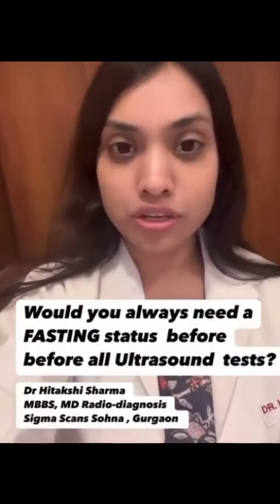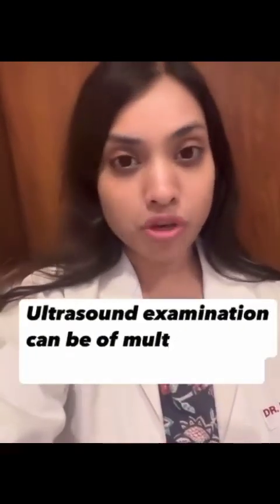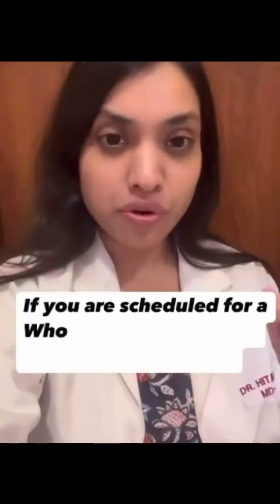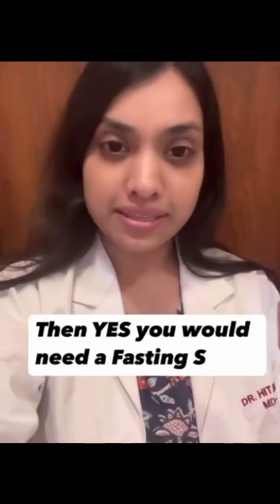Hi, this is Dr. Akshay, and today I will tell you whether you always need a fasting status before getting all your ultrasound scans. Ultrasound examination can cover multiple body parts from head to toe. If you are scheduled for a whole abdomen scan or an upper abdomen scan, then yes, you would need a fasting status.